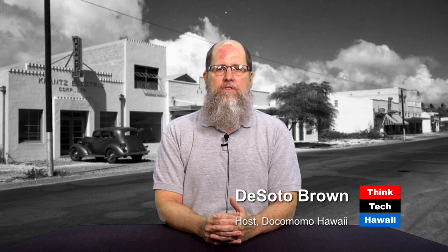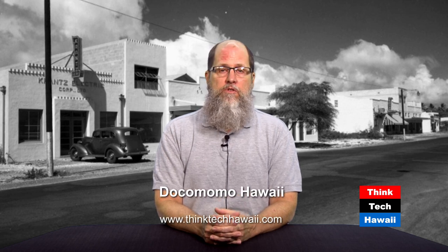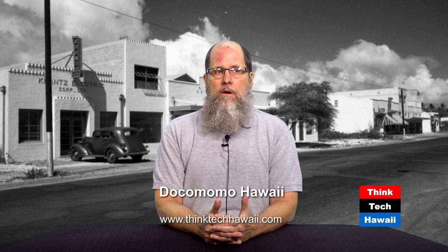Hello, everyone, and welcome to ThinkTech Hawaii's Dokomomo Hawaii show. I am the host of this show for this week. I am DeSoto Brown, the historian at Bishop Museum. Dokomomo is an international organization that is essentially a fan club for mid-century architecture, and that roughly is the period between 1930 and 1980.